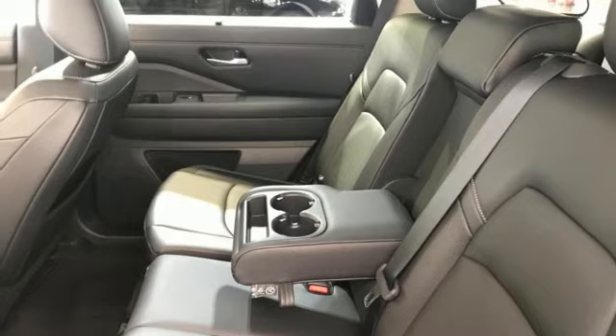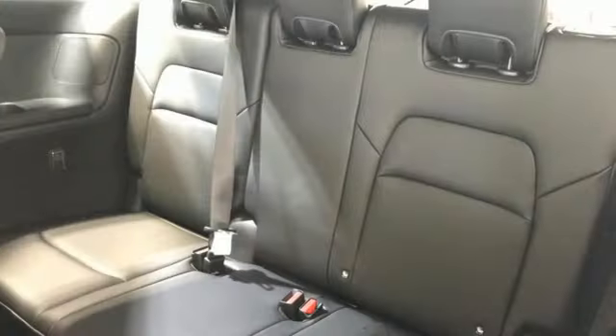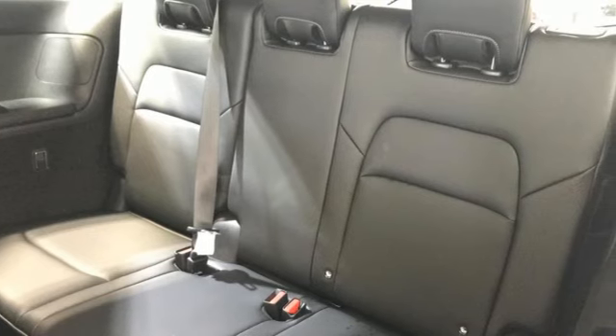Doors and push button start proximity key, smart device navigation, aluminum wheels, wireless phone connectivity, and V6 engine.